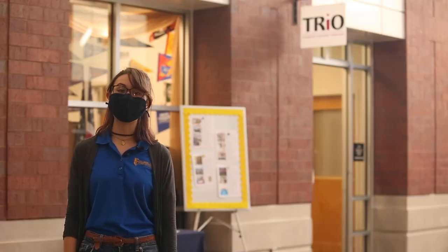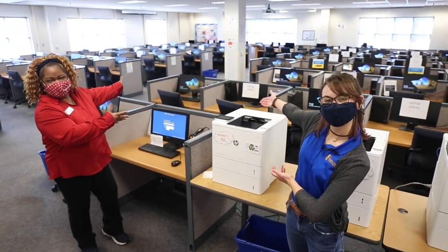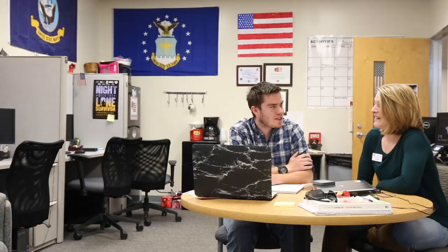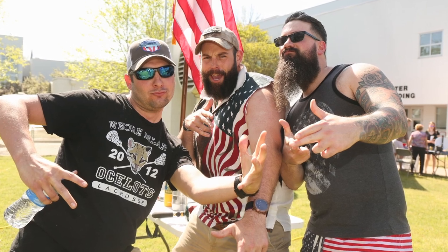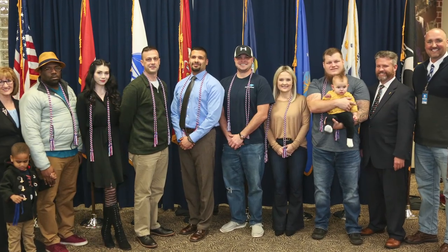Finally, if you need access to a computer, you have plenty to pick from in one of our open computer labs. Pellissippi State supports our military veterans, and we are proud to provide access to a veteran service office. If you're a veteran taking classes with us, please be sure to stop by and find out what the college can do to assist you.